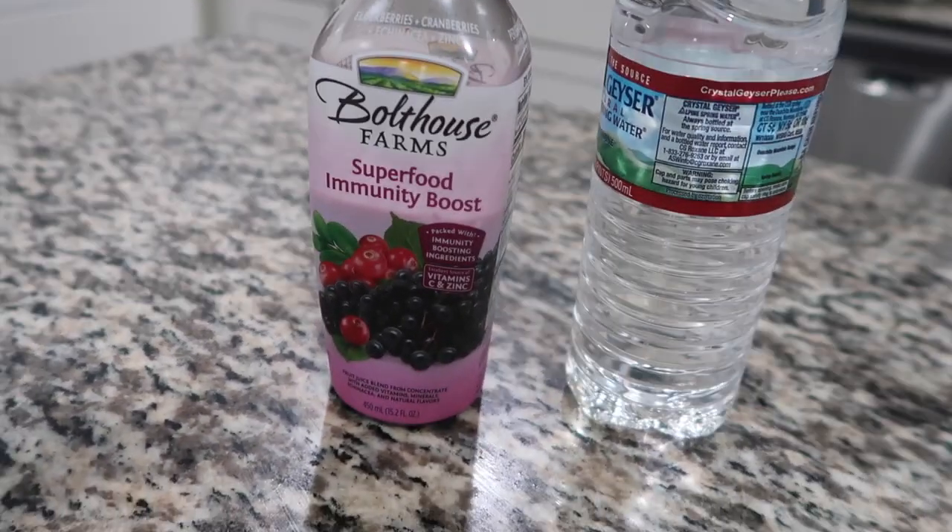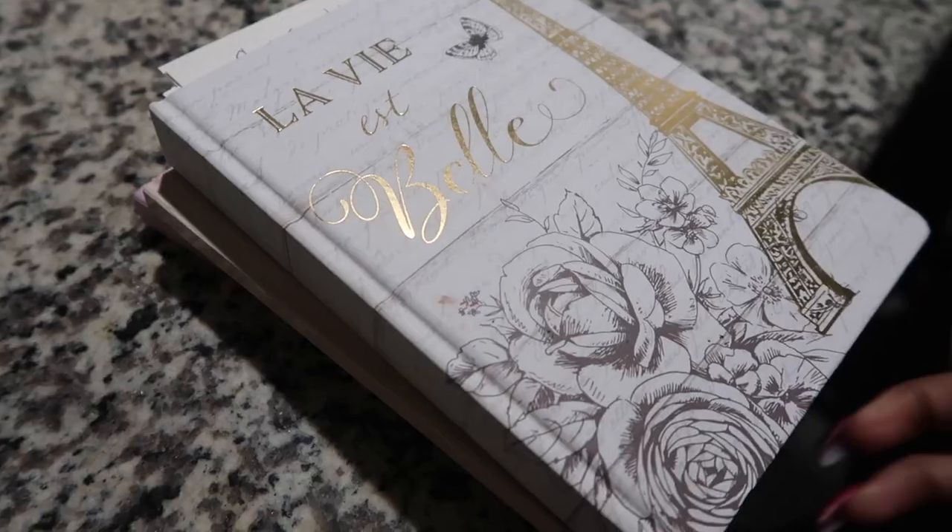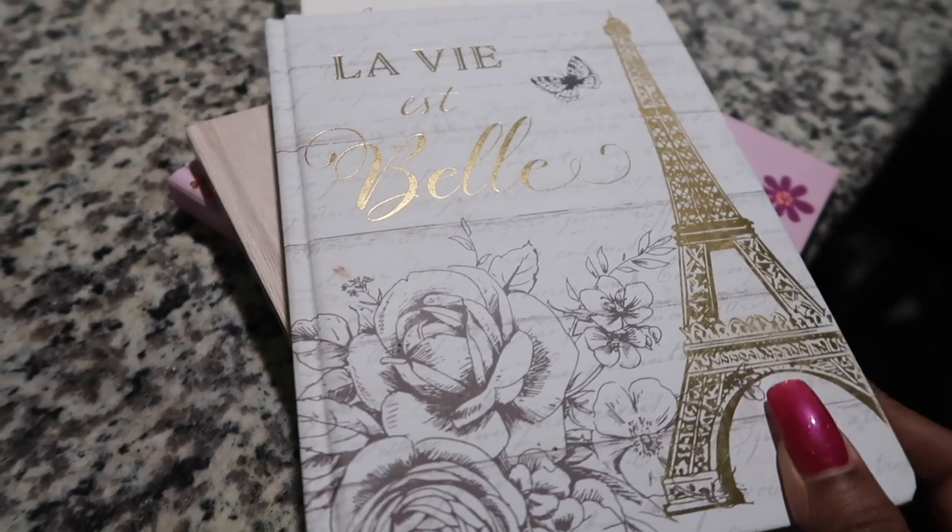I have my vitamins — I do take liquid vitamins and then I have other vitamins. I have some superfood and I have water first thing in the morning.